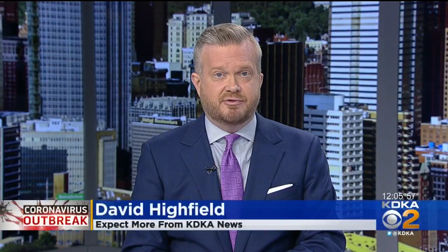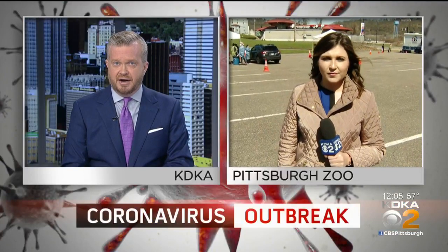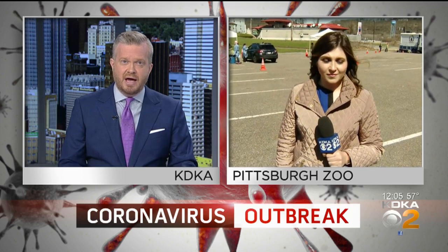You have another chance today to get tested for COVID-19 if you're having symptoms. Nicole Ford is live inside the Pittsburgh Zoo parking lot where testing just got underway just a little over an hour ago. And, Nicole, how does this all work?